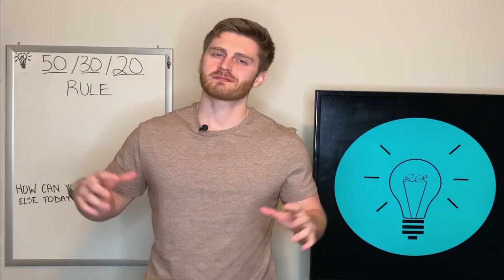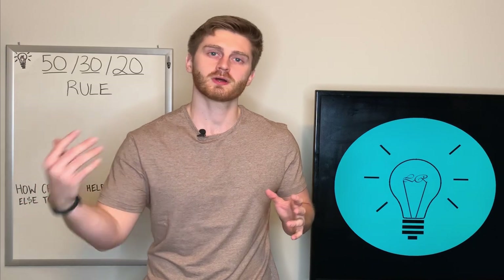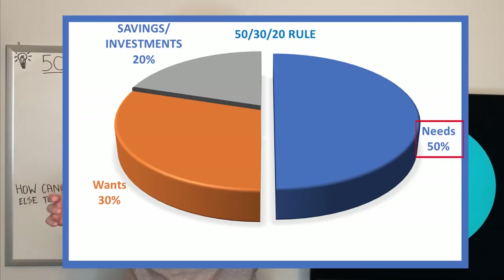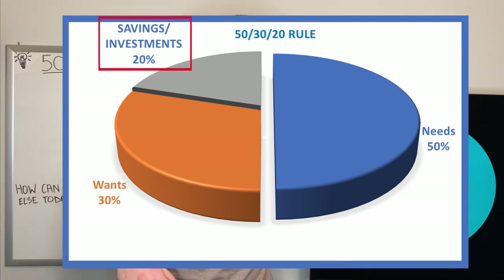The 50-30-20 rule is a very easy rule to understand and pretty easy to follow if you know how to track your expenses. It basically tells you that you should take 50% of your post-tax income and apply that towards your needs, 30% towards your wants, and that remaining 20% should go towards your savings and investments.